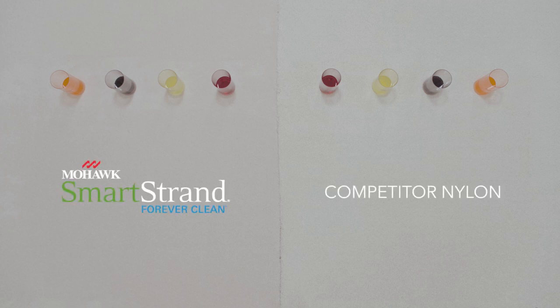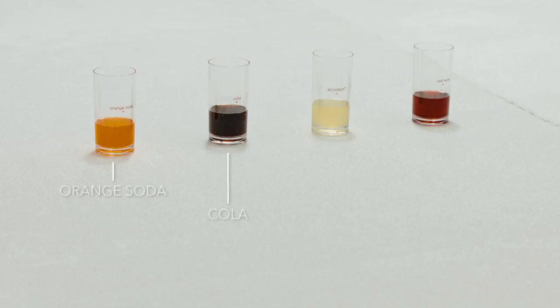Today we will put SmartStrand carpet and a competitor's nylon carpet up against some common household stains. The same amount of these stain makers have been added to each glass and placed on the carpet.